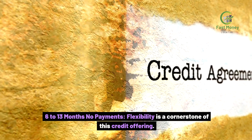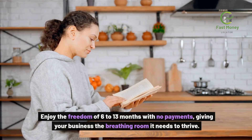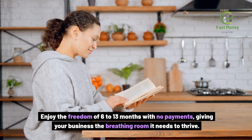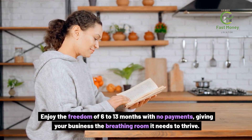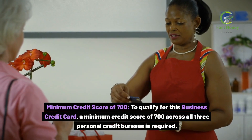6-13 months no payments. Flexibility is a cornerstone of this credit offering. Enjoy the freedom of 6-13 months with no payments, giving your business the breathing room it needs to thrive.